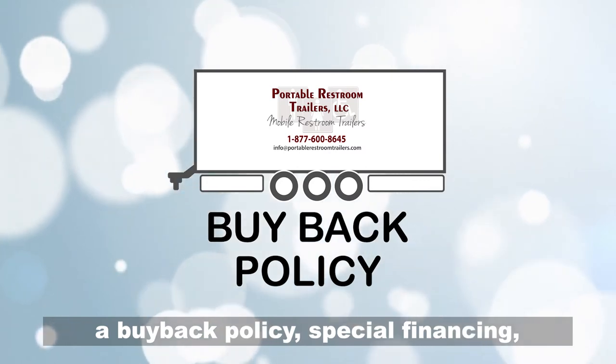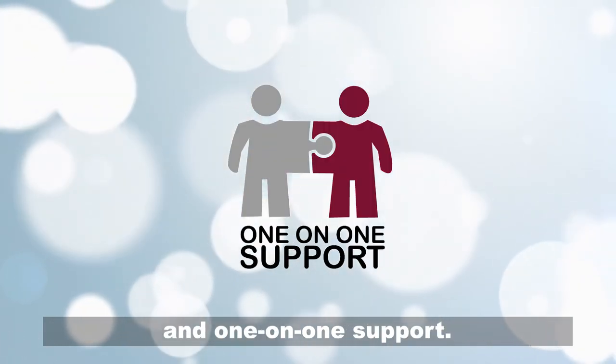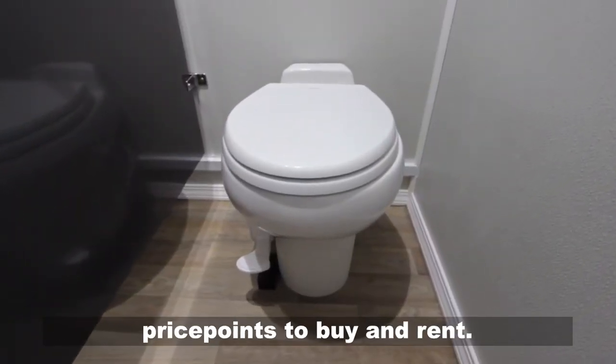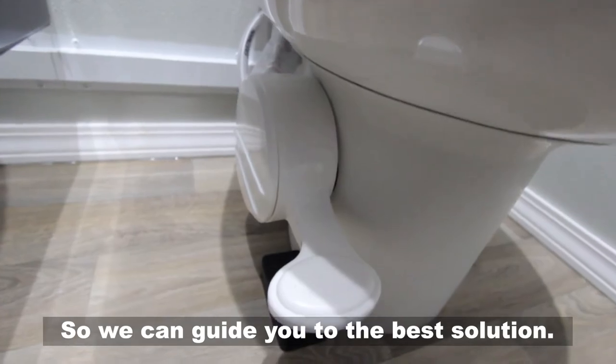a buyback policy, special financing, and one-on-one support. We offer multiple choices at different price points to buy and rent so we can guide you to the best solution.